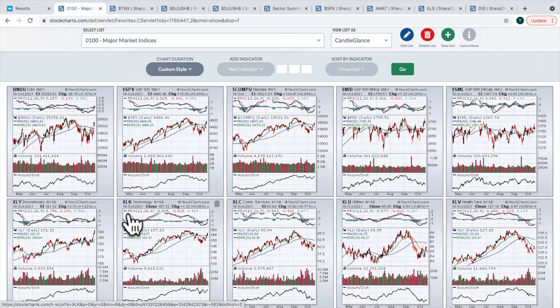Moving on to the sectors. Consumer discretionary has been showing tremendous relative strength since the beginning of September. When everything was going down, discretionary wasn't soaring, but it was holding its own while the market was selling off. Wall Street was repositioning into discretionary stocks for the past six weeks, and now we're getting the breakout. I'm personally invested directly in the XLY. Technology is also rebounding nicely, and communication services. These are the three I like to see leading when the market is starting to show strength.